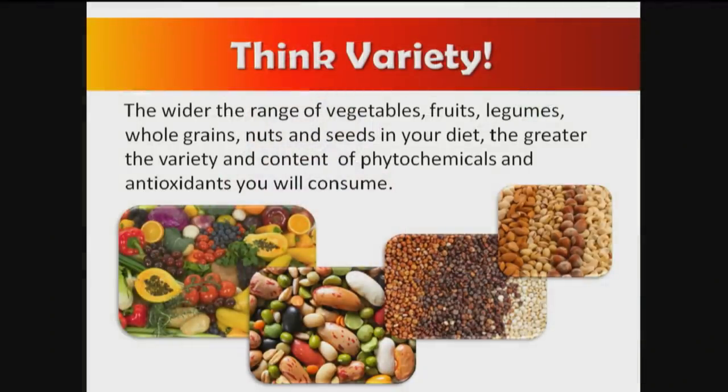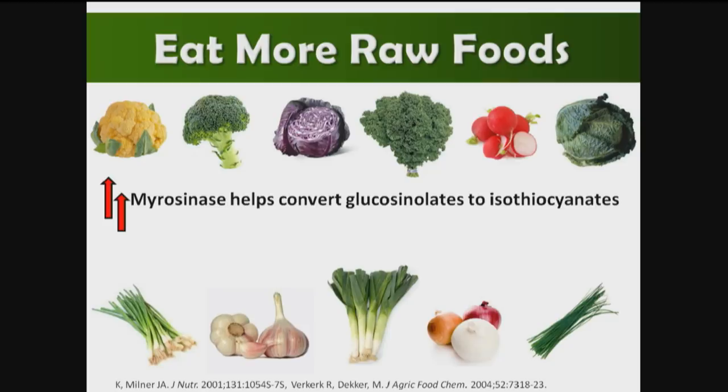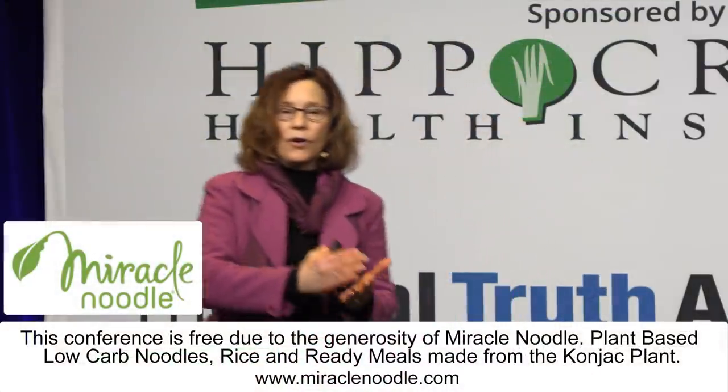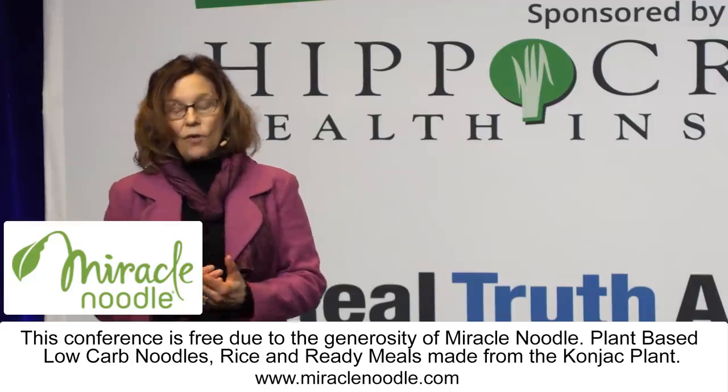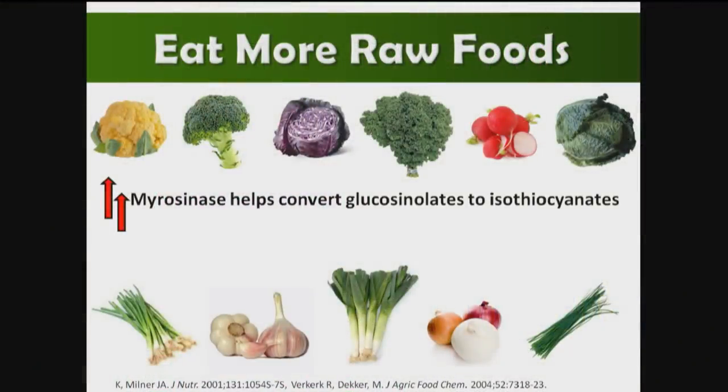Also think variety — the wider the range of plant foods in the diet, the wider the range of antioxidants and phytochemicals you'll be consuming. We want to eat more raw foods, because there are enzymes in raw foods that when we cook those foods, we destroy the enzymes that convert phytochemicals into their active forms. For example, myrosinase helps convert glucosinolates into the more active form called isothiocyanates, like sulforaphane, which is a very potent detoxifier of carcinogens. Alliinase is in allium vegetables and helps convert alliin to the active form allicin.